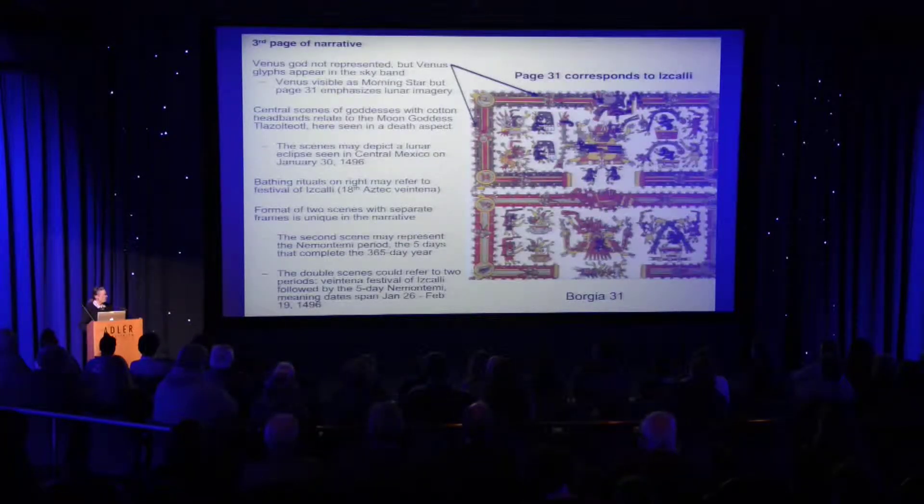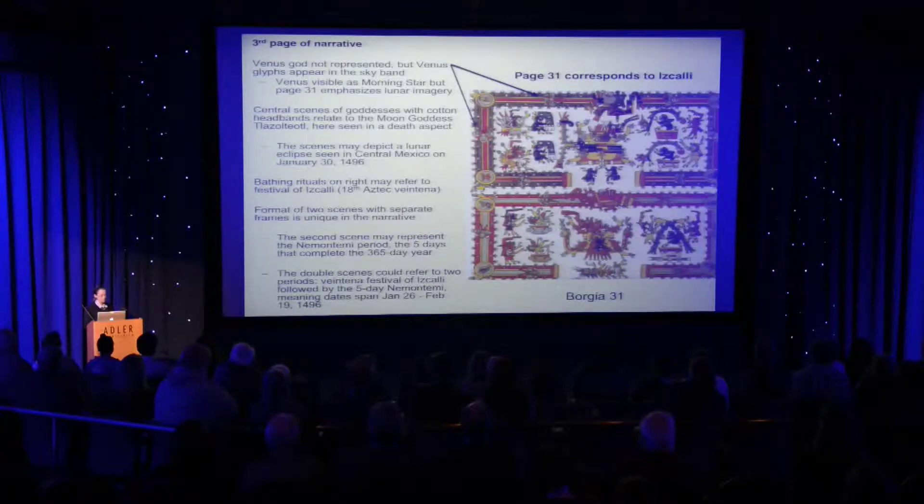The third page of the narrative is the most complex visually, because there are two frames. This is actually an important detail because, in the Aztec and Tlaxcalan calendar recorded in the Relaciones de Tlaxcala, this is the time period where the last festival of the year takes place and the Nemontemi — the short five-day period that gives us 365 days rather than 360 — occurs on the second frame of this page. Bathing rituals appropriate to the last festival are shown on this page.